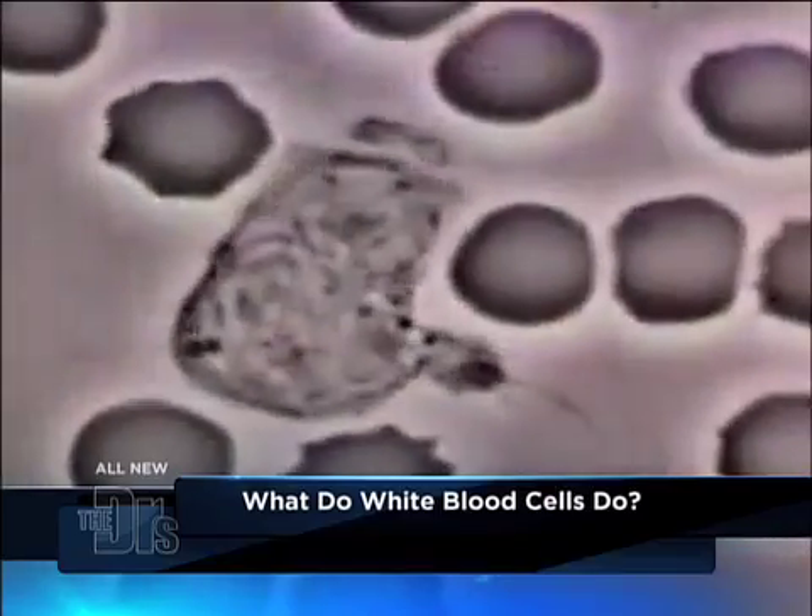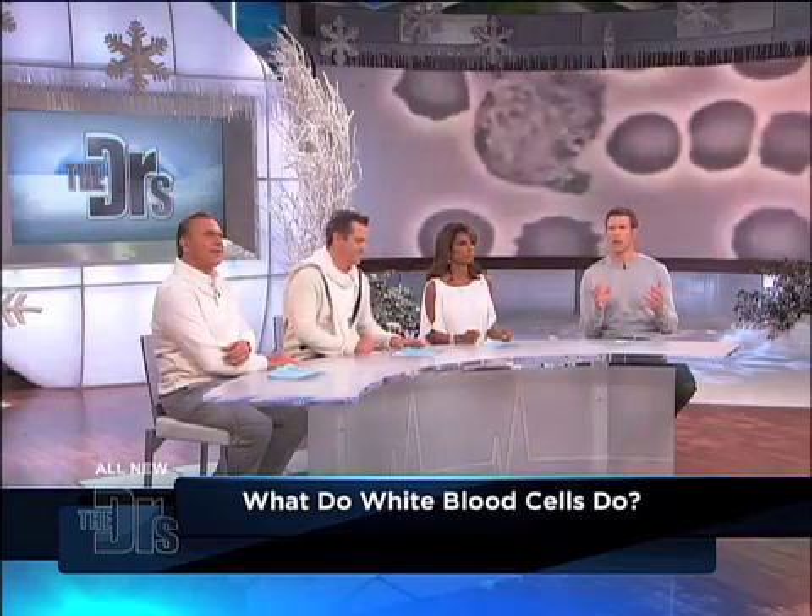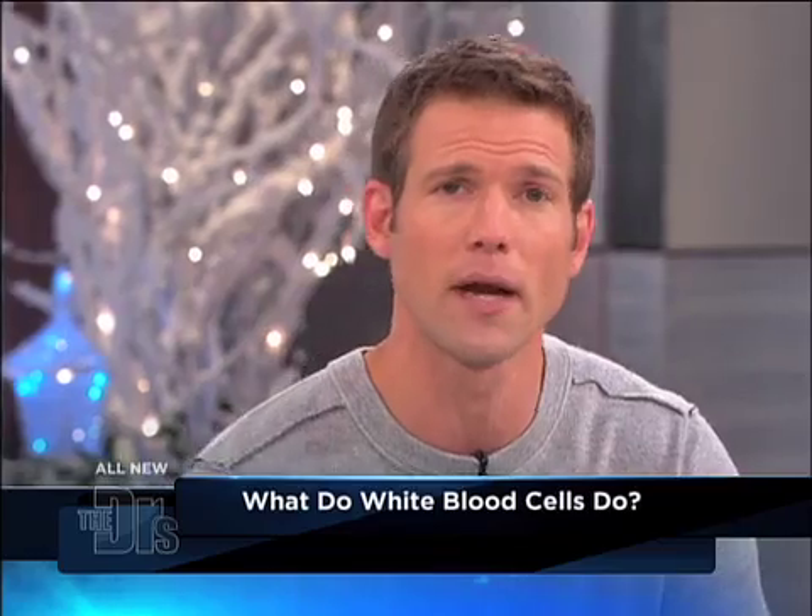Do you all see that happening? This is obviously under a microscope, and that's what neutrophils do. They will find a foreign invader — aka bacteria — and engulf it and help your body get rid of it.